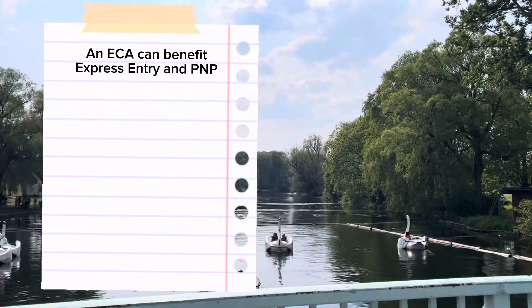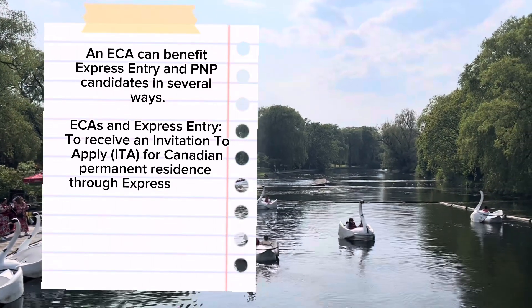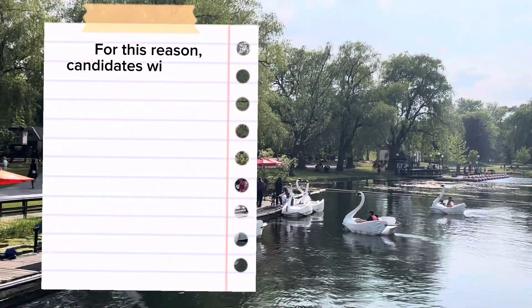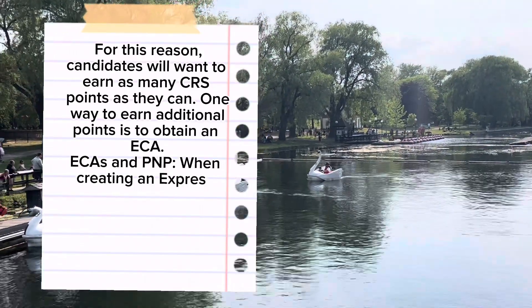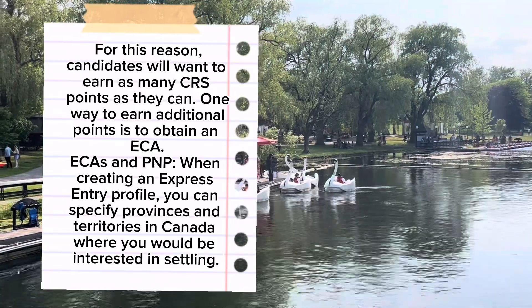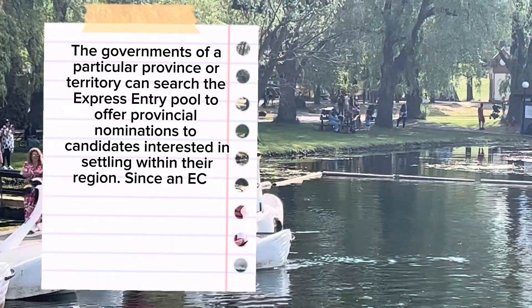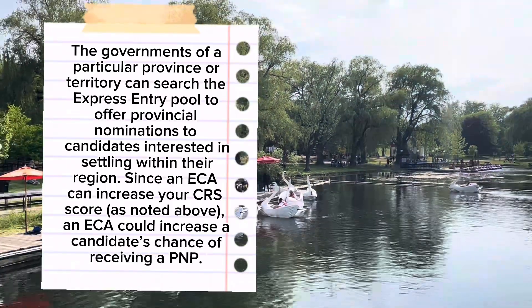An ECA can benefit Express Entry and PNP candidates in several ways. For Express Entry, to receive an Invitation to Apply (ITA) for Canadian Permanent Residence, a candidate must meet the Comprehensive Ranking System (CRS) cutoff score determined by IRCC for any round of invitations. Candidates will want to earn as many CRS points as they can, and one way to earn additional points is to obtain an ECA. For PNP, when creating an Express Entry profile, you can specify provinces and territories where you would be interested in settling. Since an ECA can increase your CRS score, it could also increase a candidate's chance of receiving a Provincial Nomination.